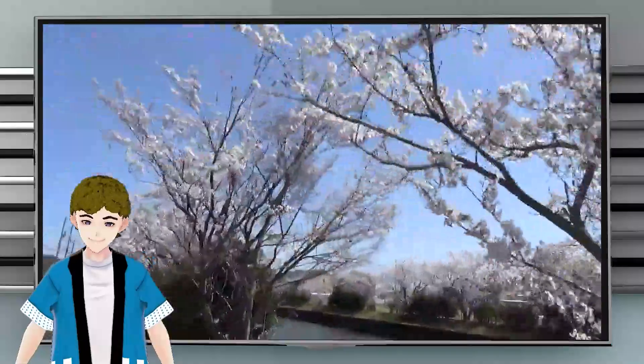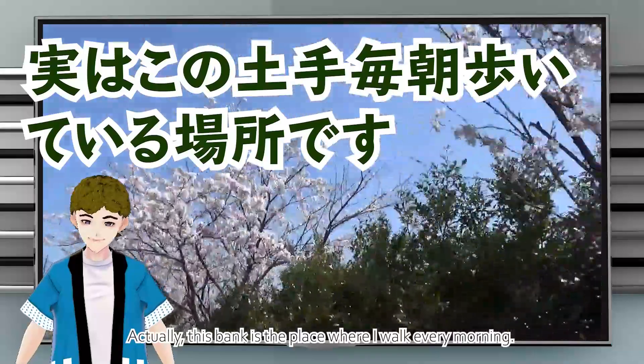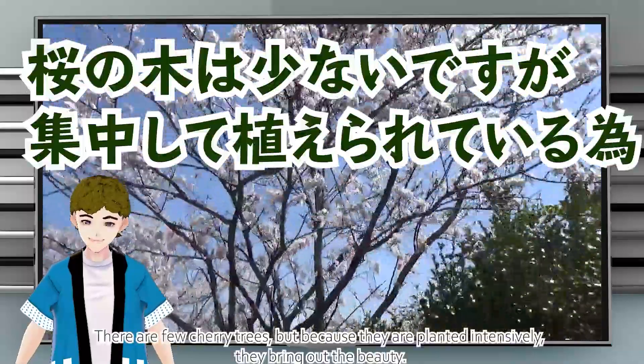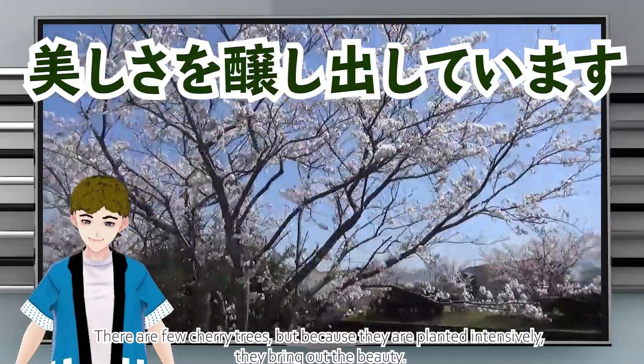Actually, this bank is the place where I walk every morning. There are few cherry trees, but because they are planted intensively, they bring out the beauty.